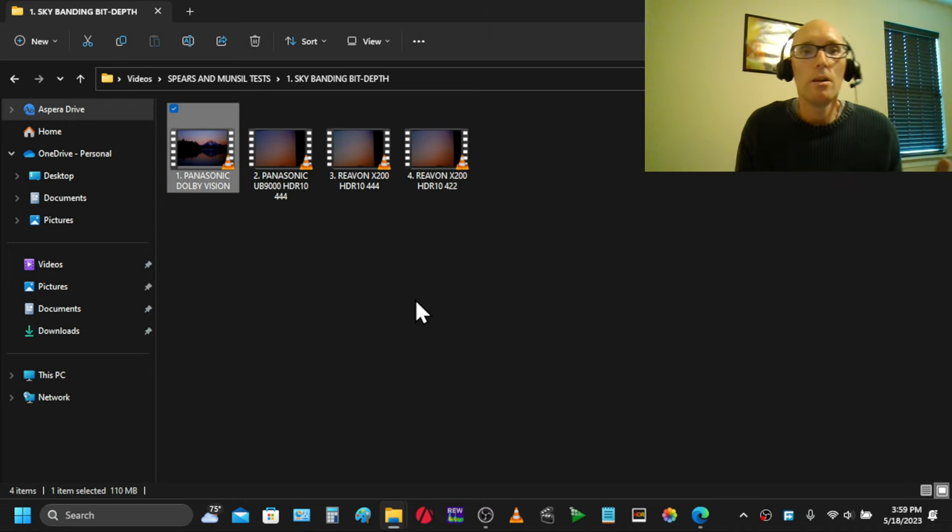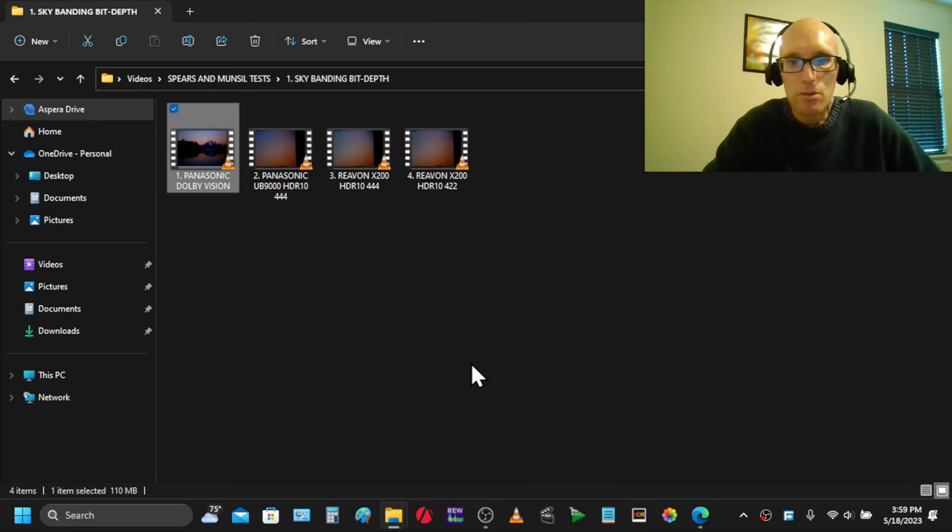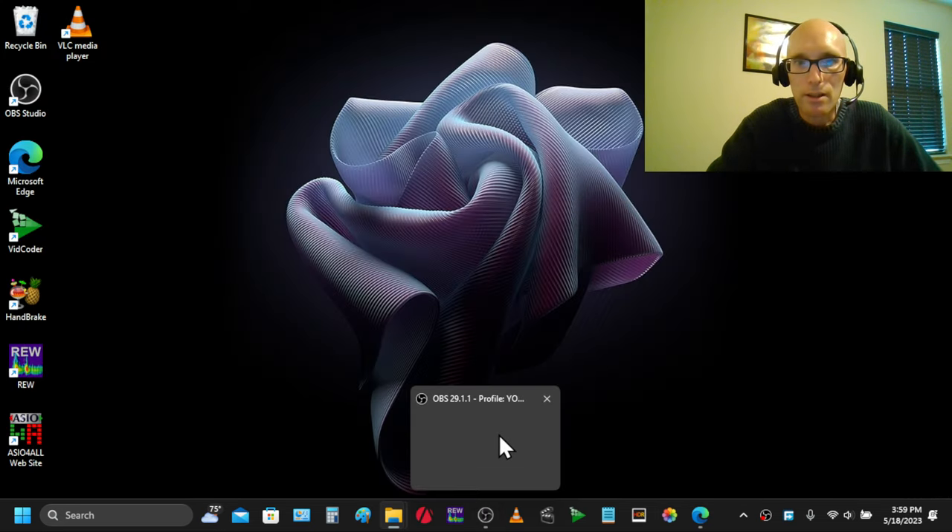I recorded some things on my phone, but there's enough information here to give you what you need.